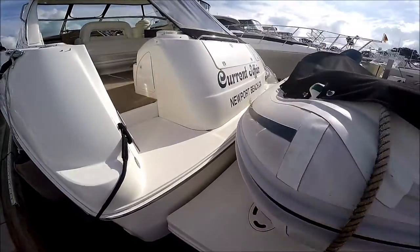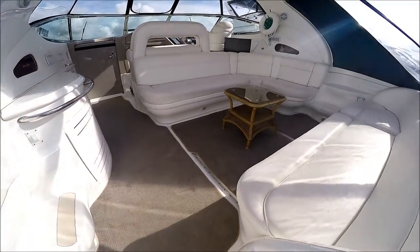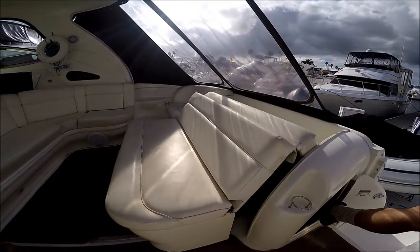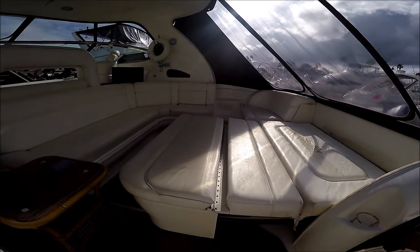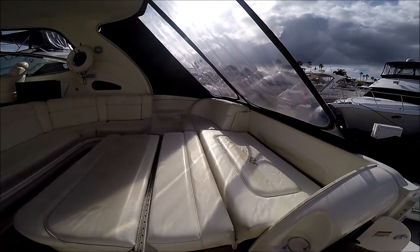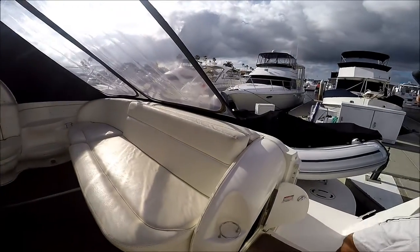We enter the vessel through this port side walk-through. Here in the cockpit, we see we've got our U-shaped seating. With the push of a button, our sun pad automatically bends out, and with the push of another button, it tucks itself away.